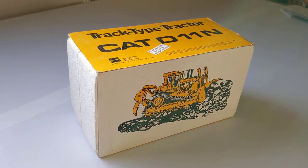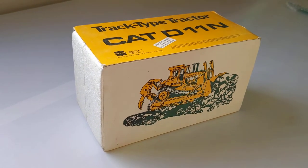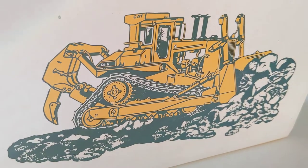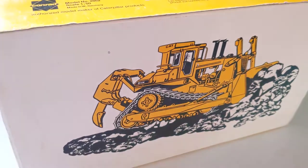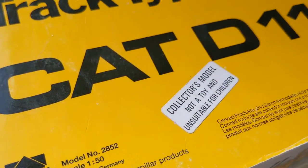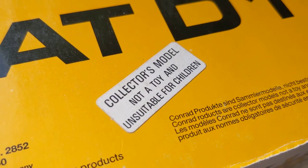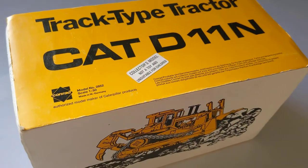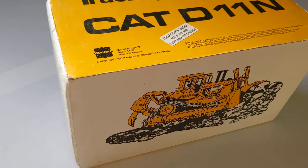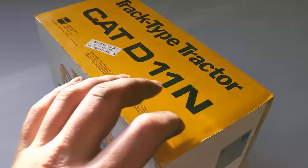Good afternoon model fans, welcome to another edition of Cookie Monster's Model Corner. Today we've got a nice old retro model of a very legendary machine — the Caterpillar D11N. This is a Conrad model from West Germany, and as you can see it was considered a model and not a toy, mostly due to the price and the intricate, heavy, sharp parts — very appealing to us collectors, not so suitable for children.